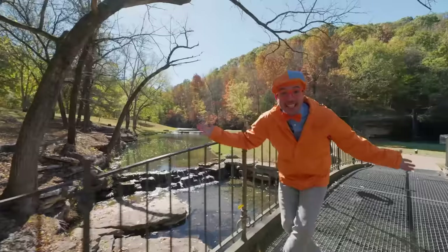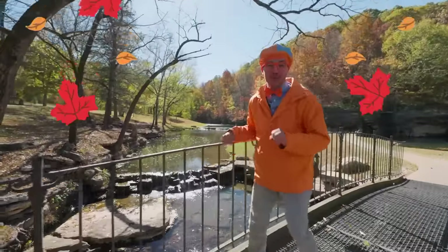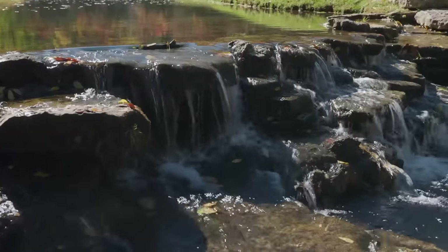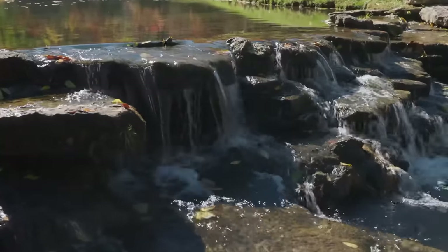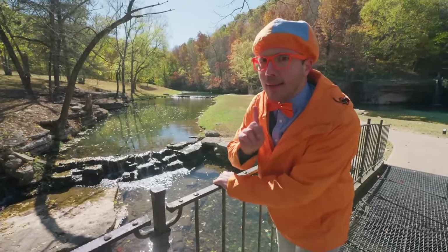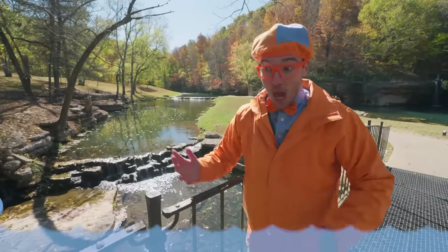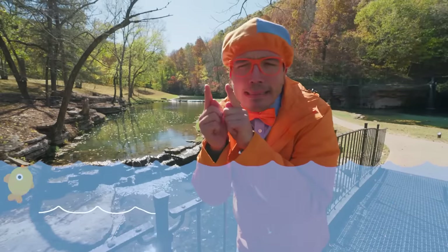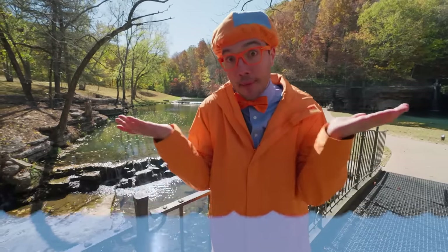Whoa, look at this place! It's so beautiful here. Do you see the waterfall? Yeah, it's a small waterfall in the creek. I bet there are some fish down there. Keep your eyes open — maybe we'll see a really big fish, or maybe a teeny tiny fish. I don't know, let's look!